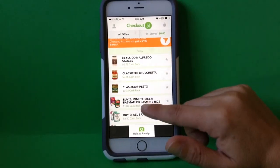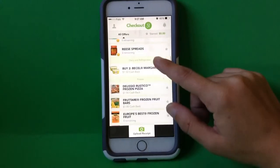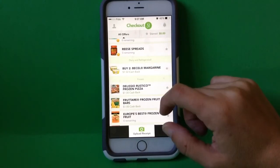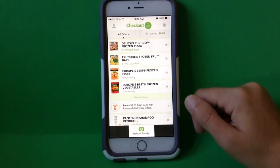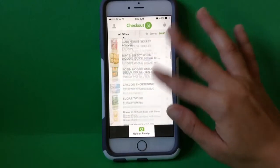They've got pantry items — there's a lot of pantry this week — dairy and refrigerated, frozen, personal care, and it goes on and on. And it's generally categorized somewhat like the grocery store.